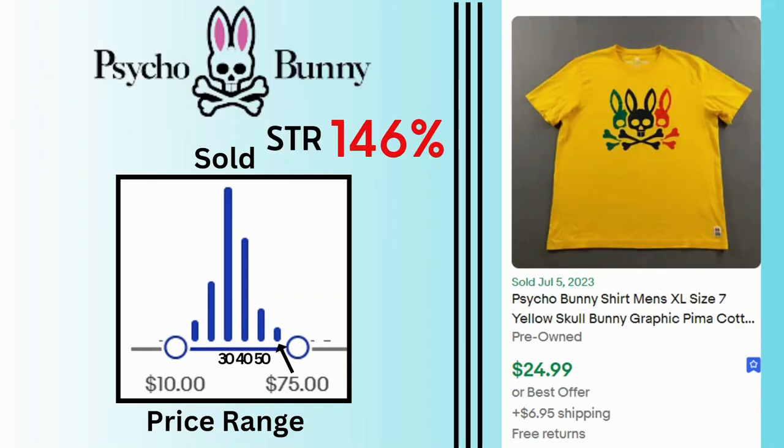Psycho Bunny. Sell-through rate is 146%. Sales range between $10 and $75 with many sales at $30 and $40. This extra-large graphic t-shirt sold for $25 and $6.95 shipping.